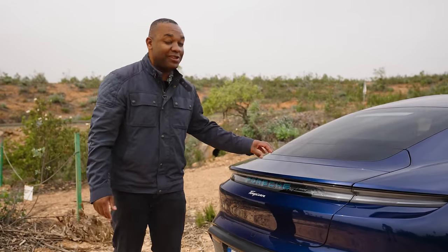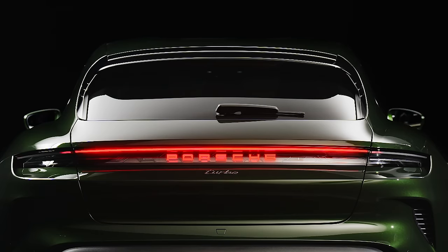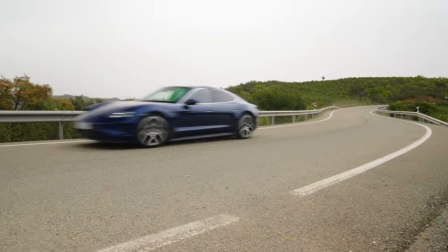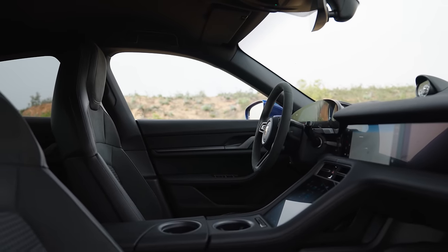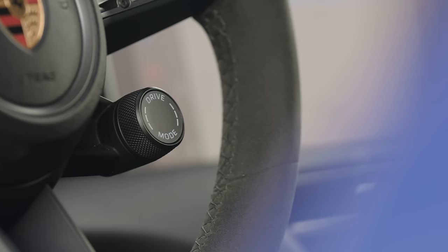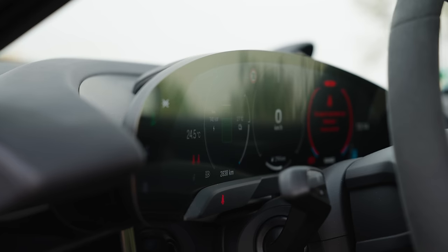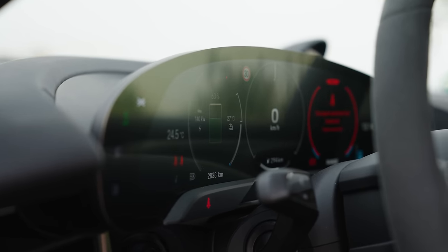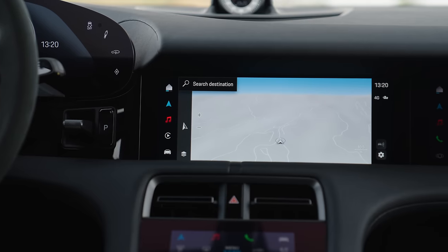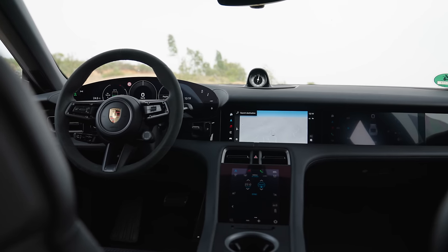Unfortunately it's not fitted to this particular vehicle, so cutting to some B-roll now to show you what that looks like. Inside, it hasn't really changed much. You get a new animal-free interior option, a new drive mode switch on the steering wheel as standard, as well as a new cruise control lever on the left. The driver screen has been updated and now shows how fast the car will charge at any given battery level, and you can now watch videos on the central display as well as on the passenger screen.